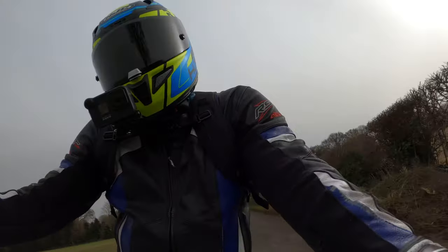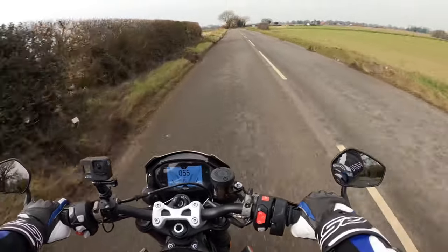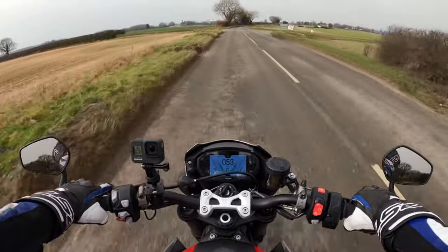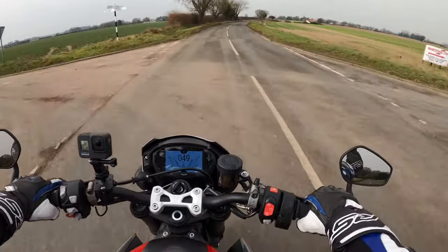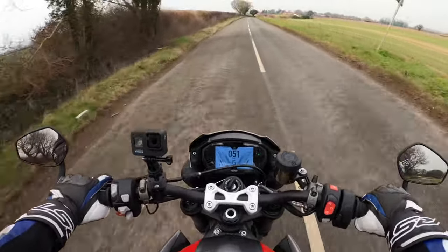The feel of the bike, how nimble it is — very flickable. It's a proper wheelie machine I should think, and that'll be great fun. Not on the public roads, of course.